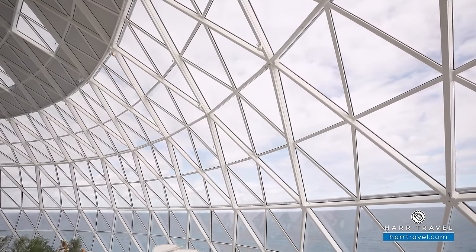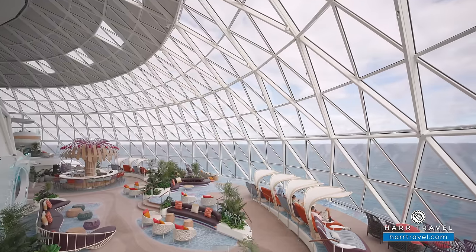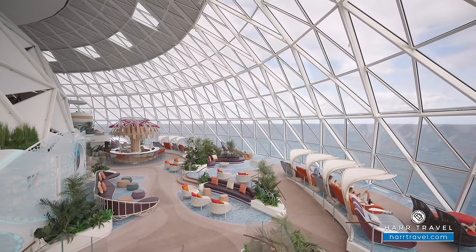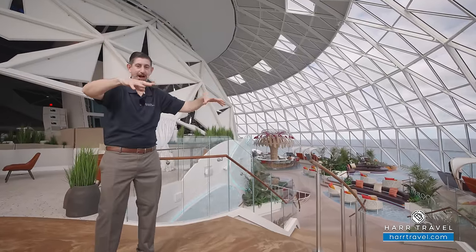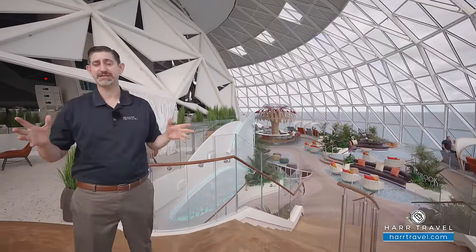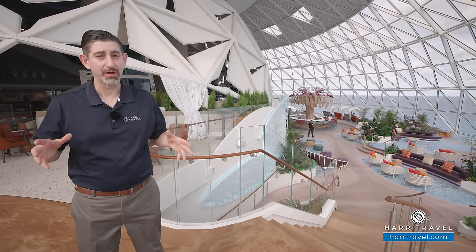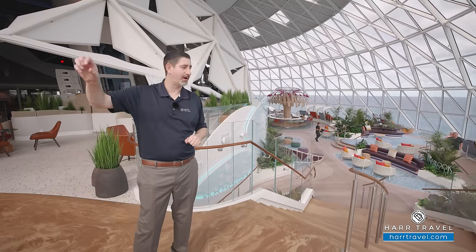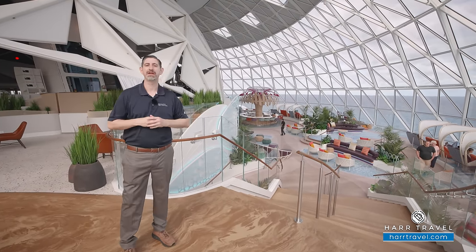The Aquadome is not only a technological marvel but also an engineering marvel. This entire structure was built out in Turku, Finland — they lifted it up and set it right on top of the ship. It's the largest freestanding dome ever put on a cruise ship. In fact, it's one of the largest in the world. The entire space flows together — bars, restaurants, lounge space, and the incredible theater.